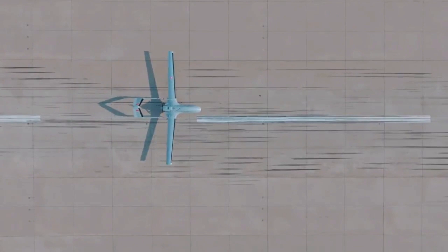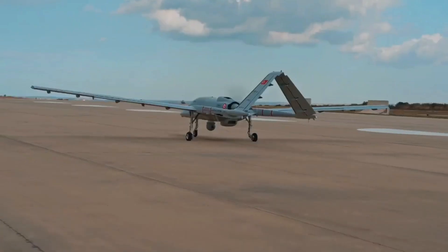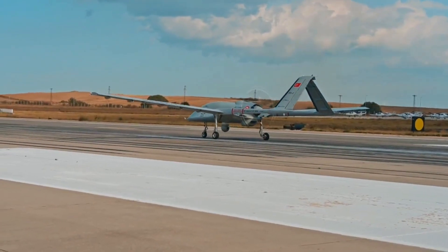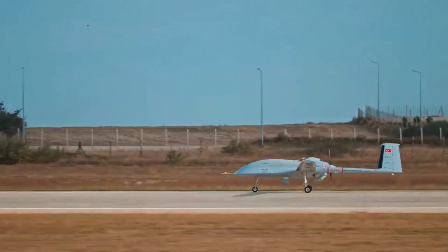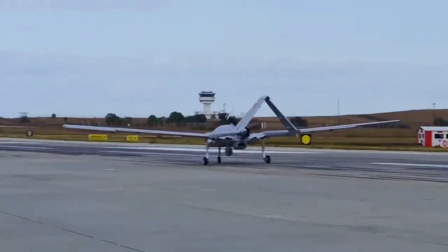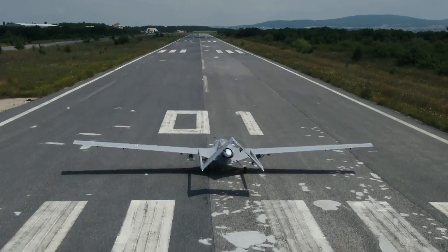The TB3 is intended to operate from the TCG Anadolu amphibious assault ship and will work alongside the Bayraktar Kiziloma, a carrier-capable jet-powered combat drone. The Bayraktar Kiziloma is designed for air-to-ground and air-to-air missions and achieved its maiden flight in December 2022.